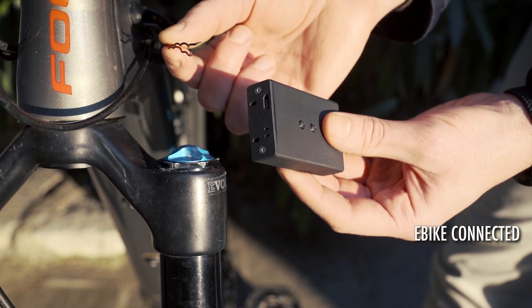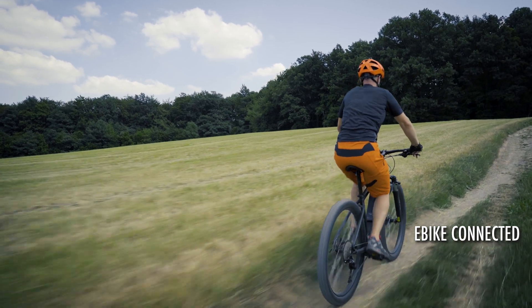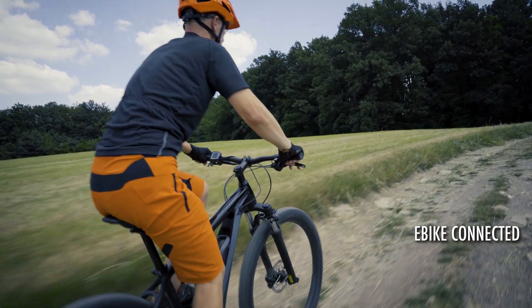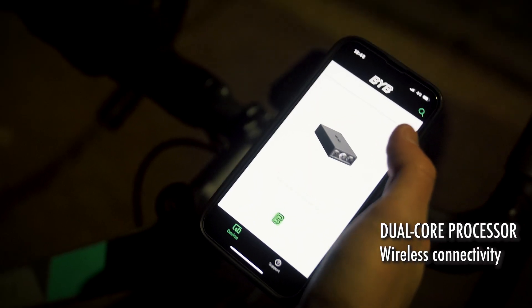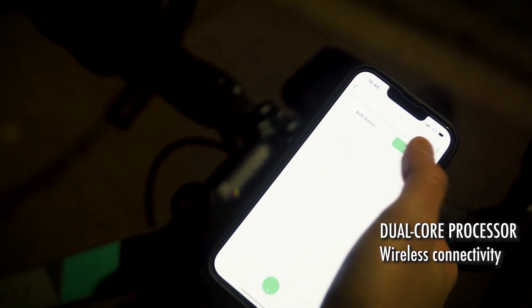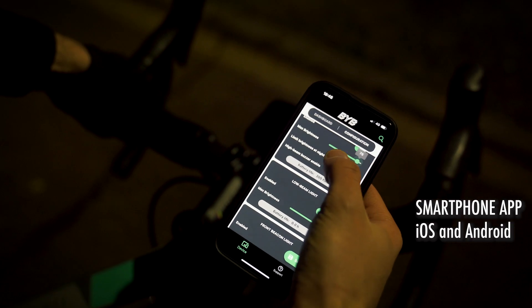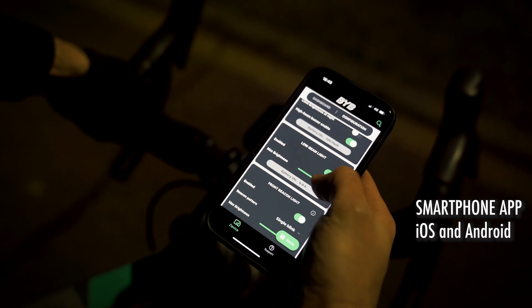There's also the ability to connect Focus to your e-bike electrical system, so it will be always on and you won't ever need to recharge it. We gave Focus a smart brain — a powerful dual-core processor with wireless connection to your smartphone. All the modes and blinking patterns can be customized by a dedicated smartphone app.